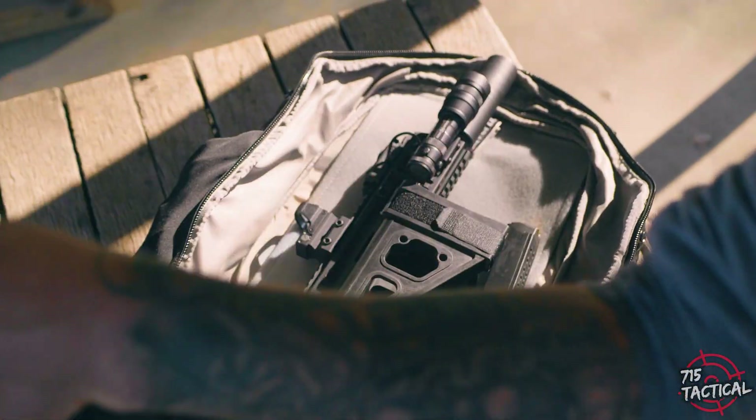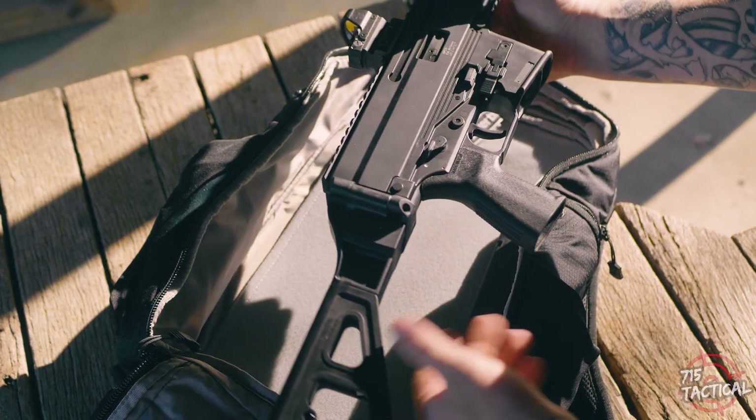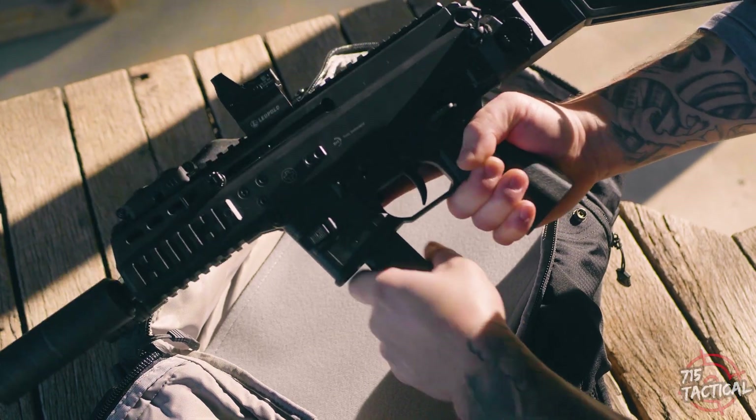The APC is a fairly heavy platform, weighing in at 2.2 pounds — it's not the lightest on the market. You really start to feel that weight when you add other accessories such as red dots, suppressors, braces, or stocks.